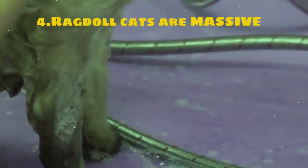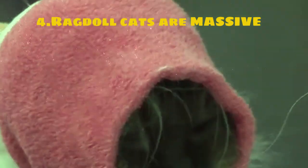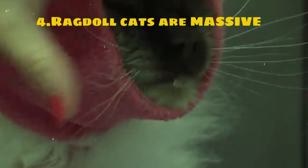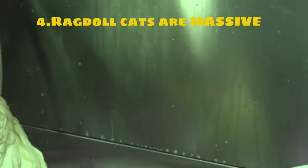In addition to their laid-back demeanor, Ragdoll cats are known for their sociable and affectionate nature. They are often described as being dog-like in their behavior, as they enjoy following their owners around the house, playing fetch, and even learning tricks. Overall, Ragdoll cats make wonderful companions for individuals and families seeking a loving, gentle, and sociable pet that thrives on human interaction and affection.